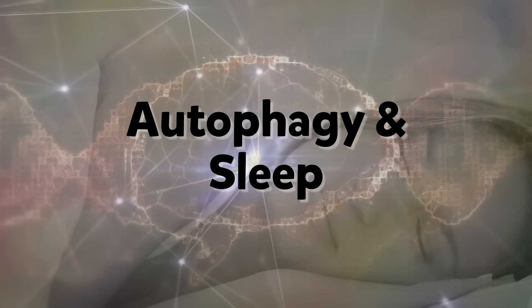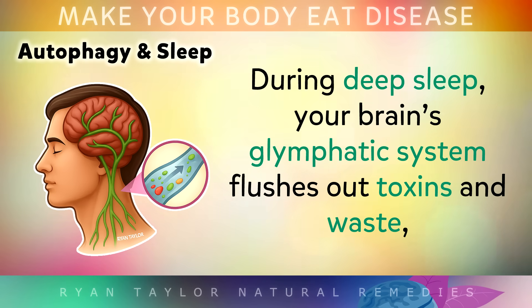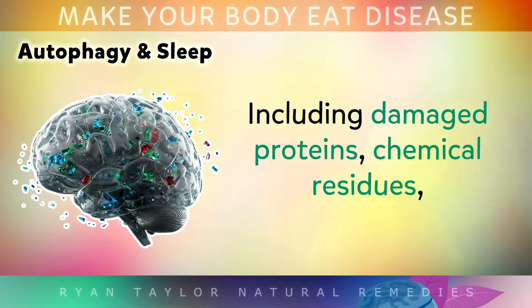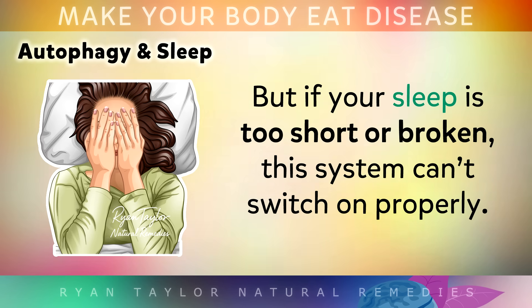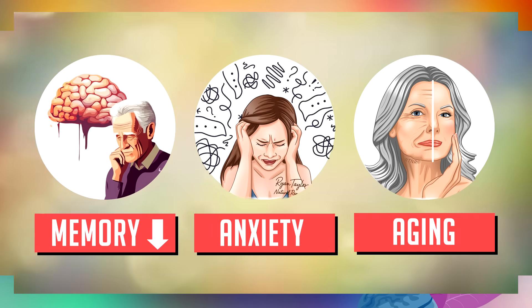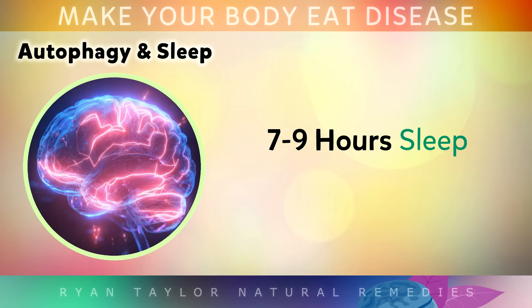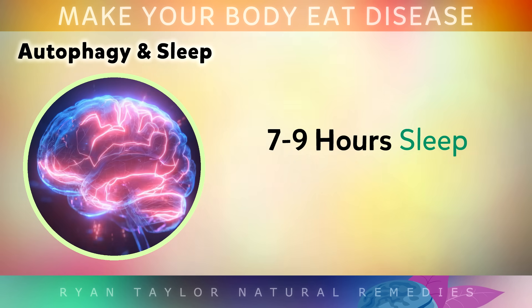And when you finally do rest at night, autophagy also reaches another level. During deep sleep, your brain's glymphatic system flushes out toxins and waste, including damaged proteins, chemical residues and even microscopic pollutants like microplastics. But if your deep sleep is too short or broken, this system can't switch on properly. That's why poor sleep is linked to memory problems, mood issues and faster aging. To get the full repair benefits of autophagy, you will need to get 7 to 9 hours of high quality, uninterrupted sleep.